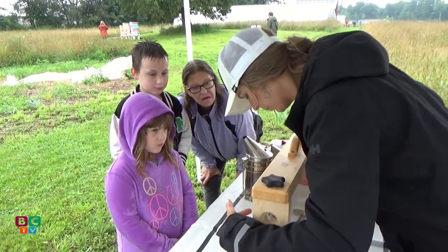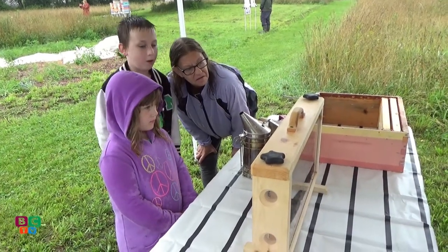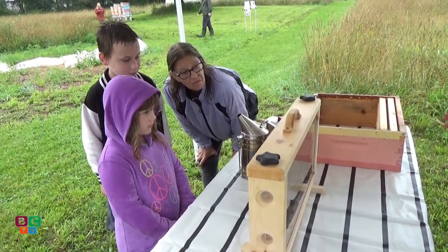And these are all worker bees right here. Is there a queen in there? Not in this one — I left her in the hive. But every single hive does have one queen, and she lays all the eggs. She lays about 2,000 eggs a day.